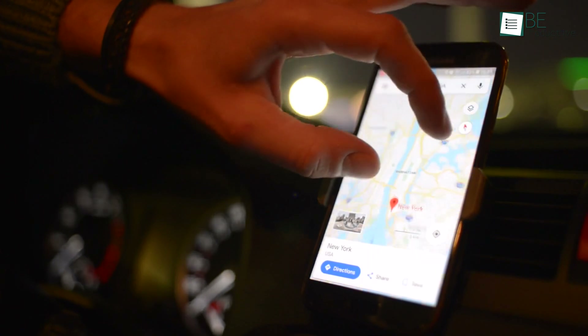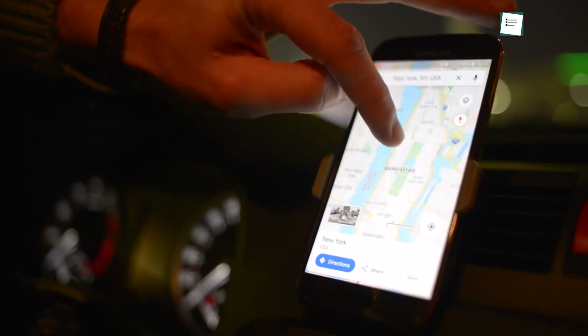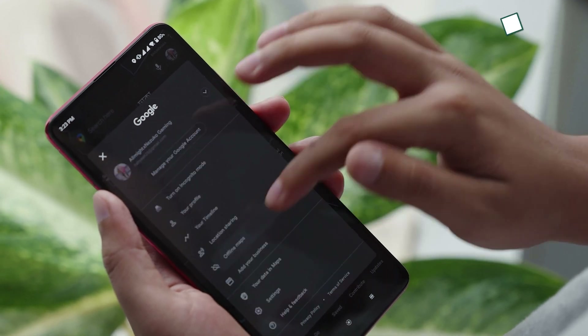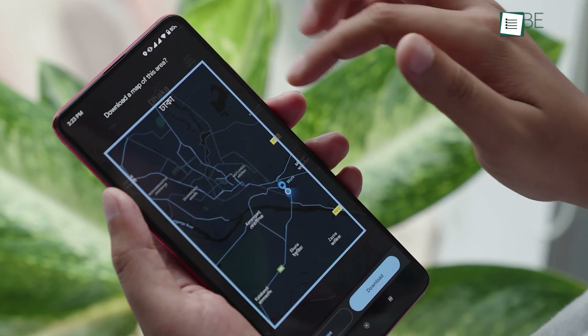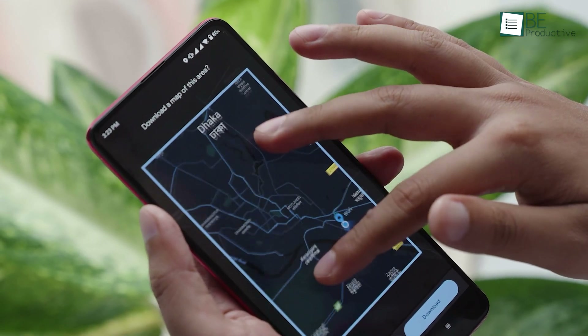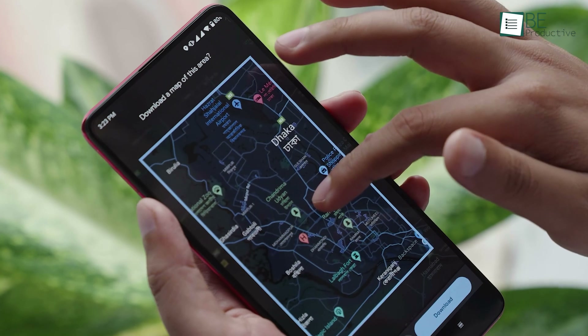Cell services aren't always consistent. Therefore, downloading the portion of a map for offline usage seems like a great idea. Press your avatar from the right side of the search bar and tap offline maps. After that, select your own map and download as many areas as you need. Keep in mind that the larger the area, the more space it will take.